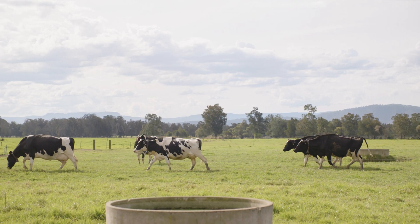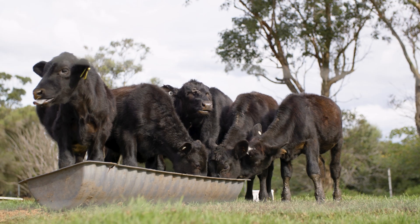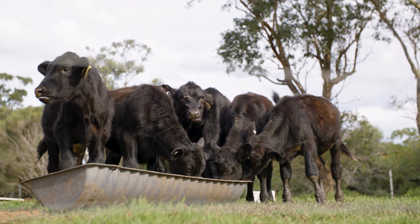It's the lifestyle. It's so nice being close to the beach, and I've always loved working with animals — getting to do it each and every day is really lovely.